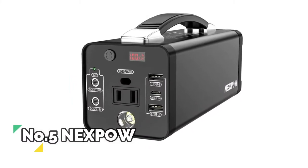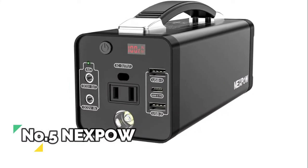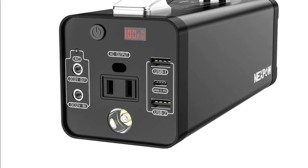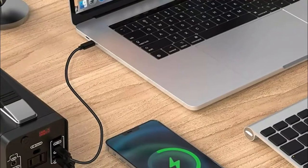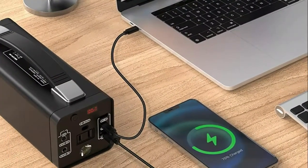Number 5, NEXPOW. The battery management system, BMS, enables voltage and current control, temperature control and more advanced safety operations, ensuring ultra safety for you and your devices. It can also work as a torch for emergency lighting.